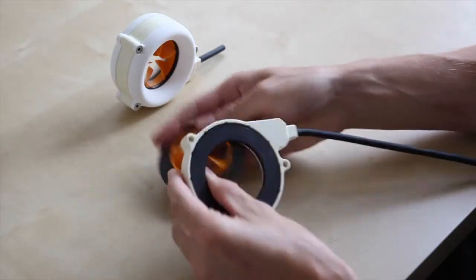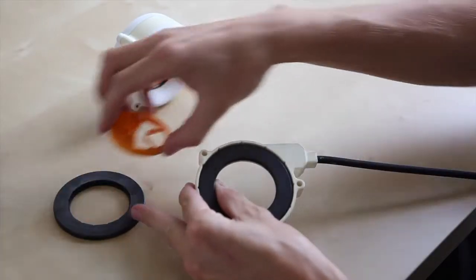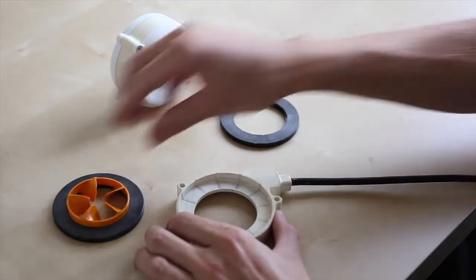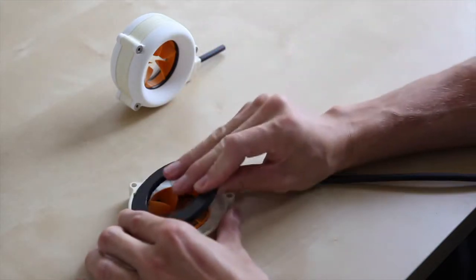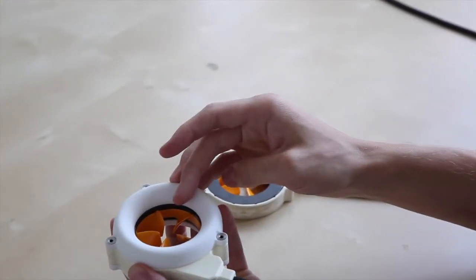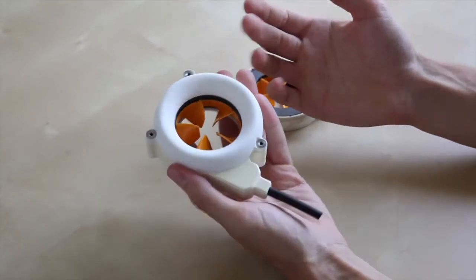The thruster comes apart into four really simple pieces: two magnet rings, a propeller, and a stator. They can then be put back together really simply in just a matter of seconds. We also offer ducts which guide the water flow through the propeller, increasing the efficiency.